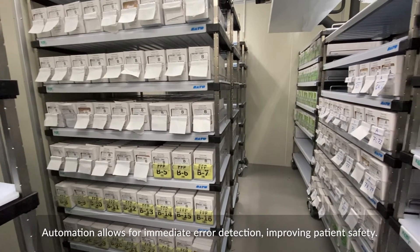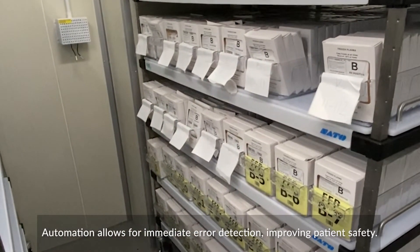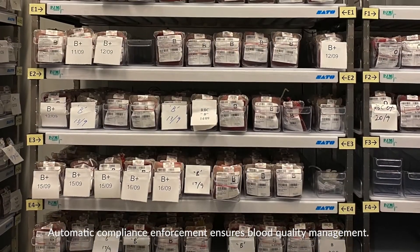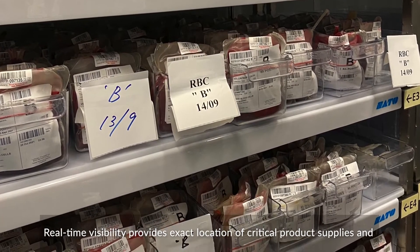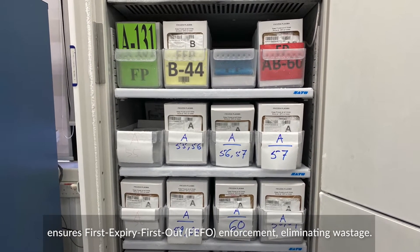Automation allows for immediate error detection, improving patient safety. Automatic compliance enforcement ensures blood quality management. Real-time visibility provides exact location of critical product supplies and ensures first-expiry first-out enforcement, eliminating wastage.